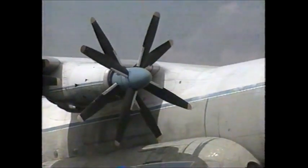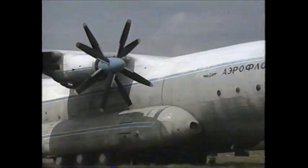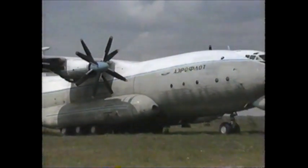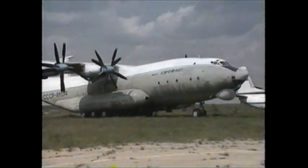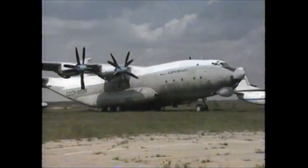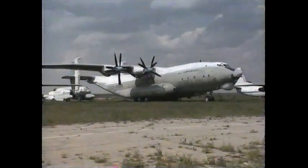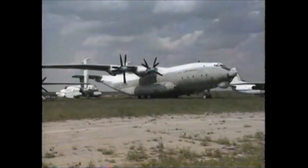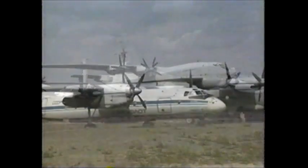Although the AN-12 was a breakthrough for Soviet military transport, from a world point of view it was not particularly significant. But the next Soviet military transport was. When it was introduced in 1965, it was the largest aircraft in existence. It came from the Antonov Bureau and was called the AN-22. NATO gave it the code name Cock, but its Soviet nickname was Antheus.